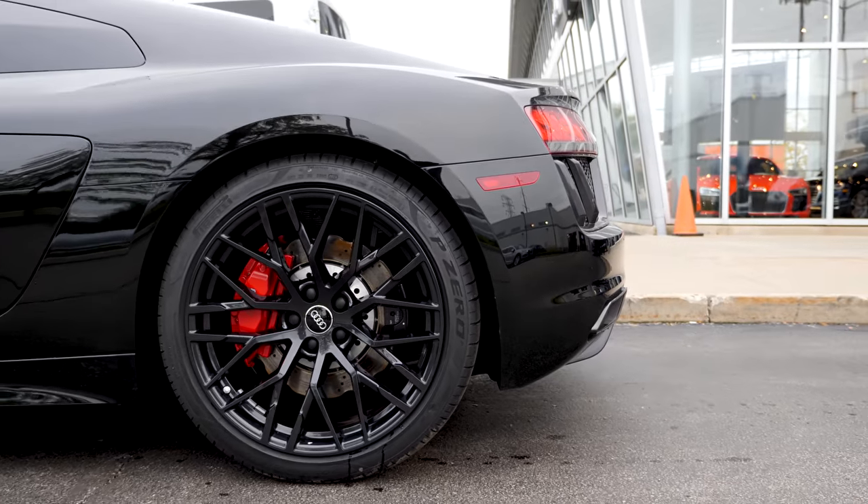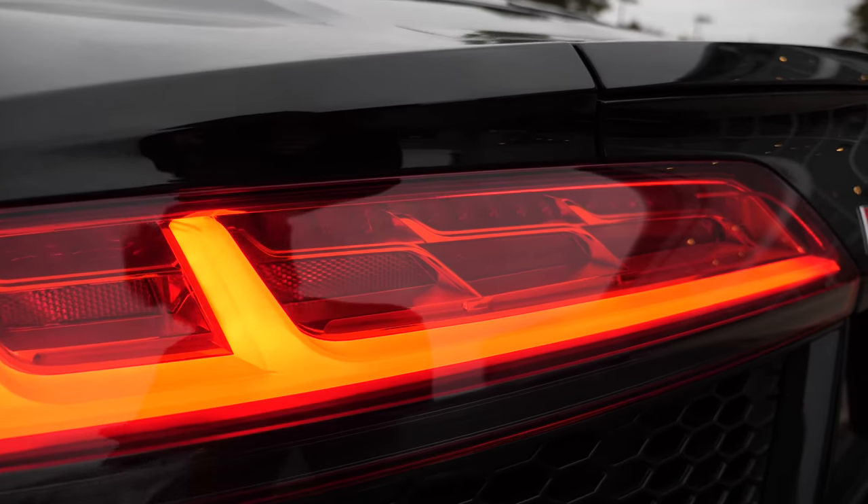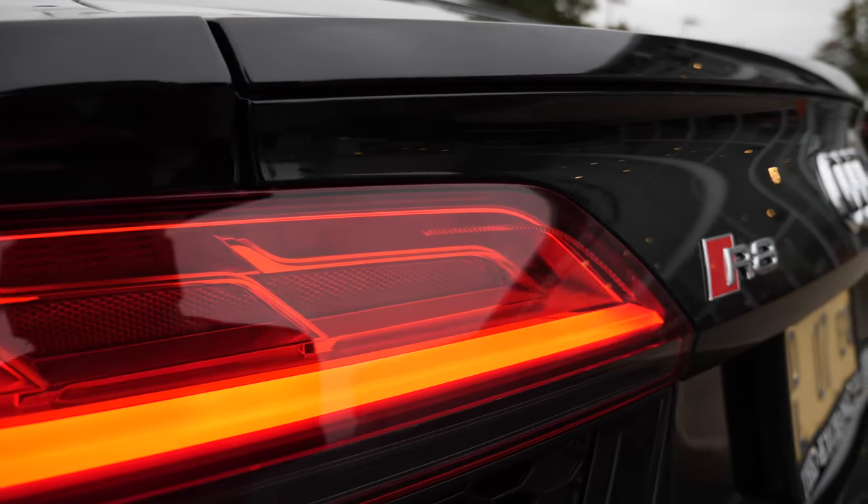This one is fitted with the black optic package, which includes 20 inch wheels with a high gloss anthracite finish. Just so you know, this car has a paint your own color option for $3,900, or a paint your own matte color option for $6,000. I guess when you're already spending $138,000 on a car, it's probably not as big of a deal.